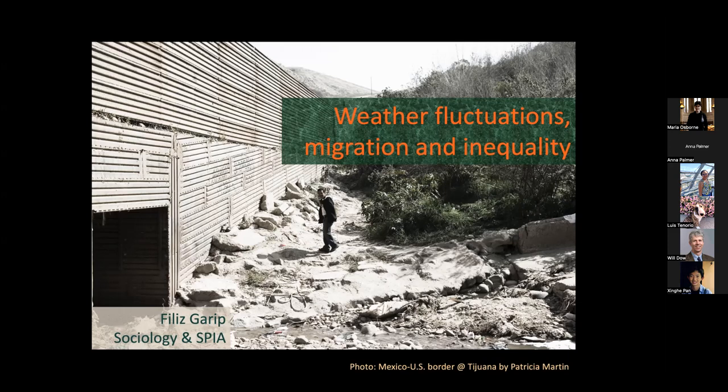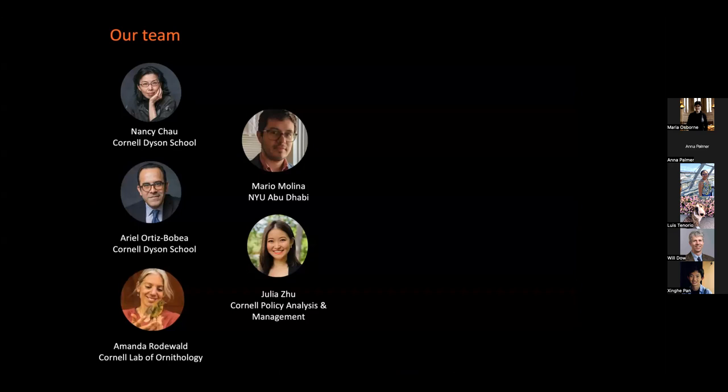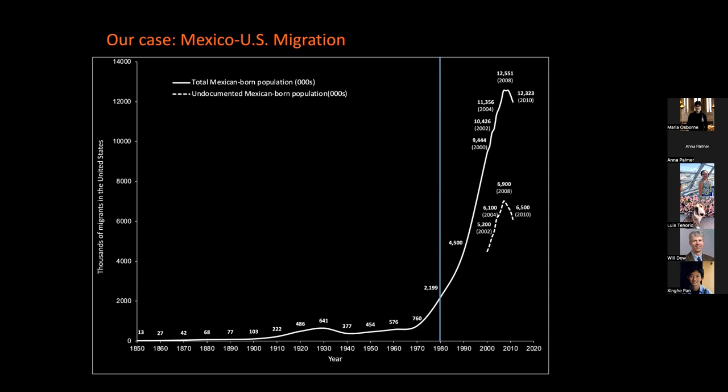Thank you so much, Chris. Thank you for having me. Today I'm going to talk about this recent line of work on how environmental factors shape human migration. We are a relatively large team working on this question, and we got two grants that brought our team together — two economists, environmental scientists, and two students who've now become postdocs or faculty. I'm going to weave together a number of papers, each with a combination of us on it.